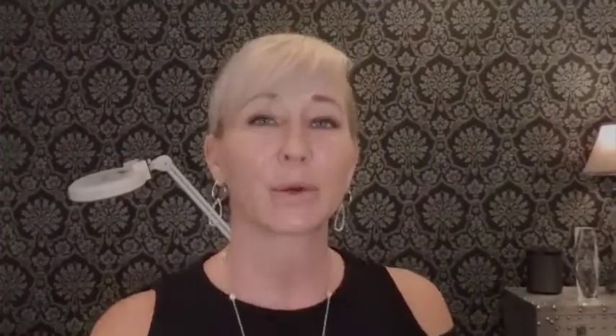Sculptra looks like this. This is how I get it. It's a powder, and that powder is activated by adding some water to it, and then the water makes it look like that. And then we draw that up and inject it into the face, and it creates collagen enhancement — tighter, firmer, thicker collagen.